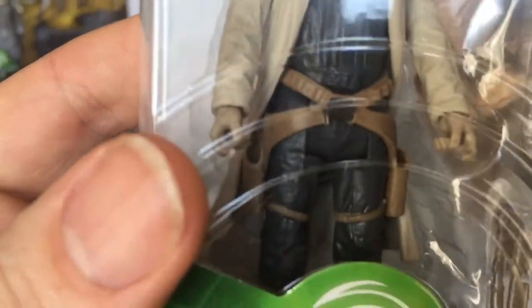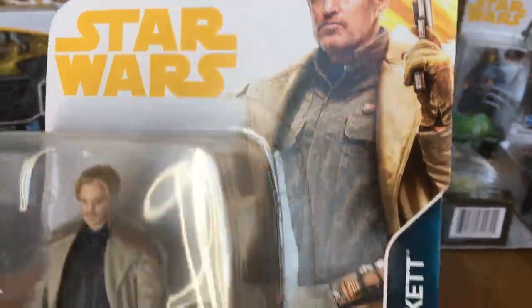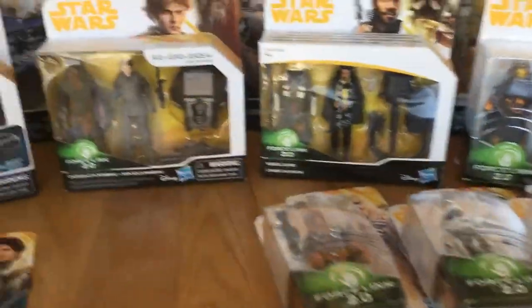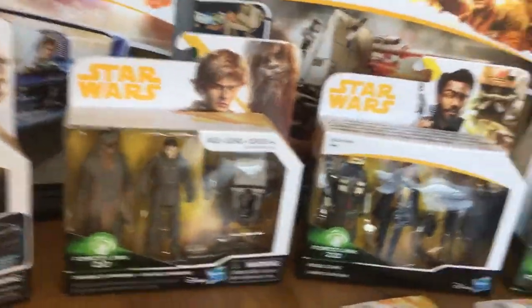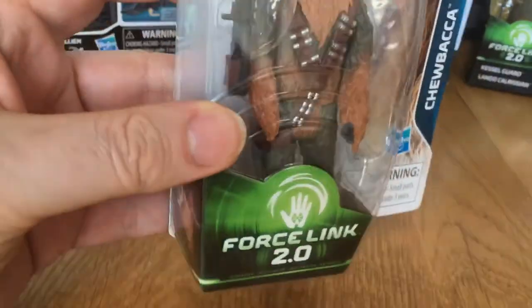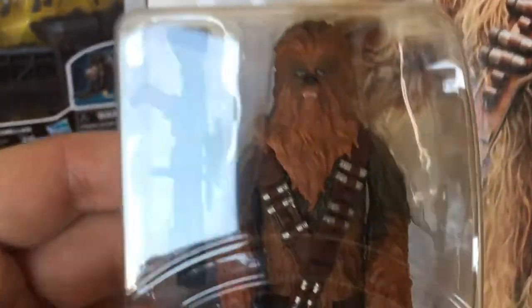Mr. Beckett - I think this figure is pretty good. Two guns and they go in the holster. Nice card work as well.